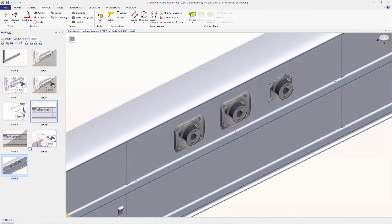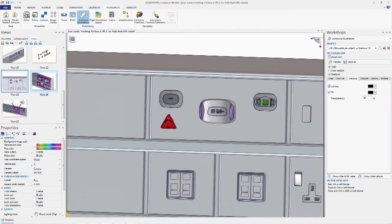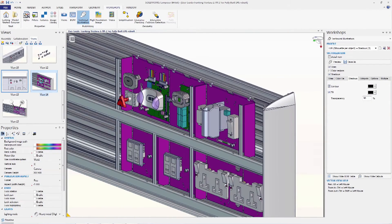SolidWorks has helped us improve the time to market by around 50% over previous projects of a similar nature. We had a previous product that took about two years to get to market. Using SolidWorks, we have managed to accelerate that to get the parts to market in six to eight months.